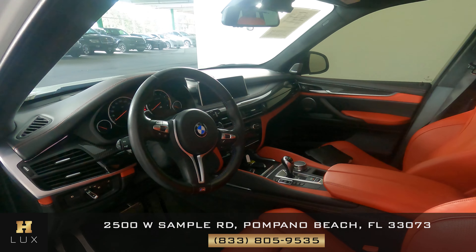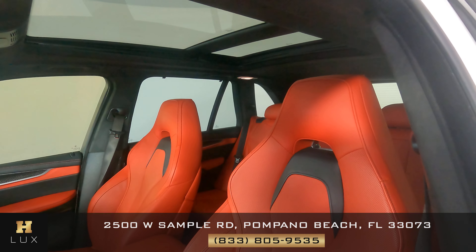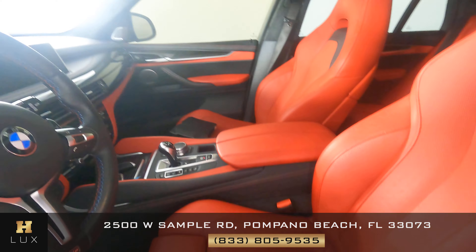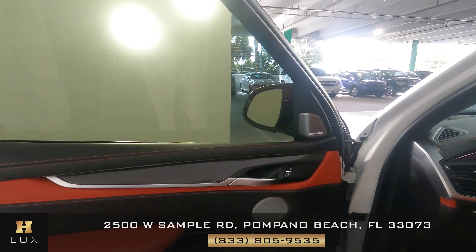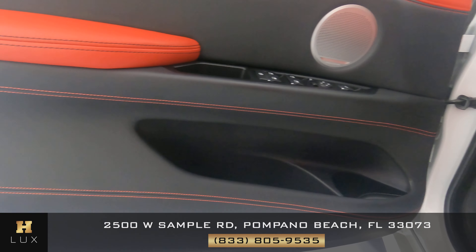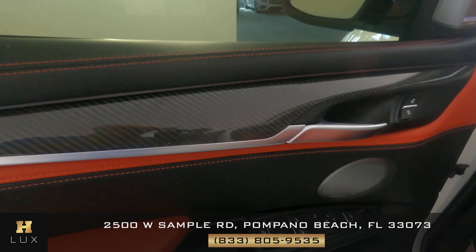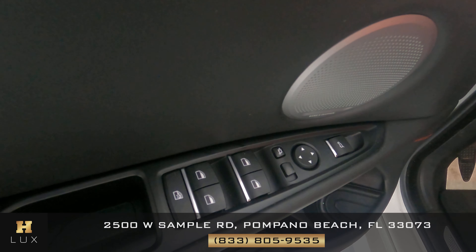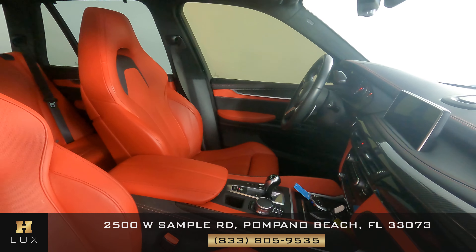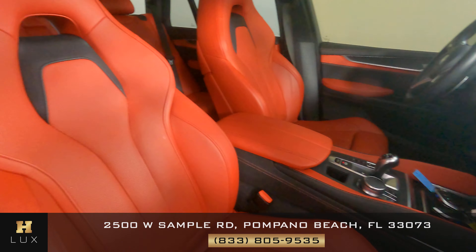Let's take a look at this beautiful red interior. Everything looks great — the door panel, the buttons, everything looks good. And on the passenger side, everything looks good as well.